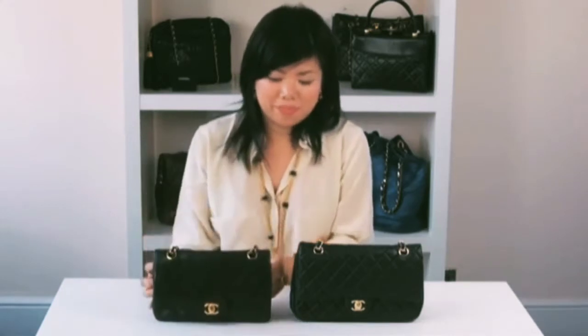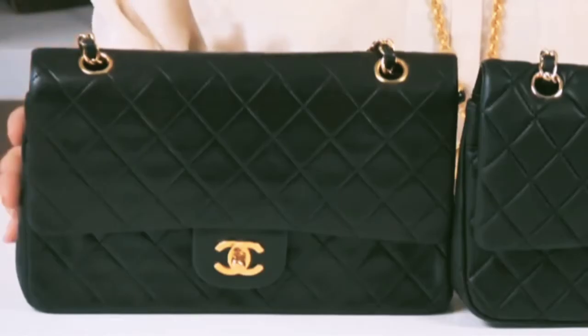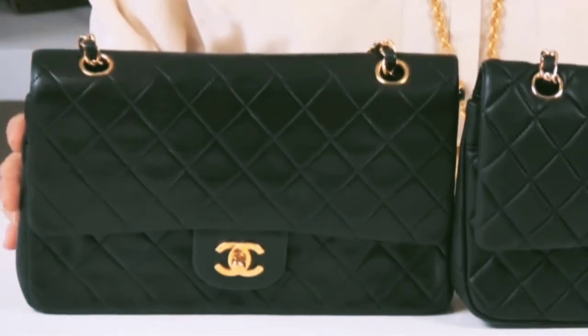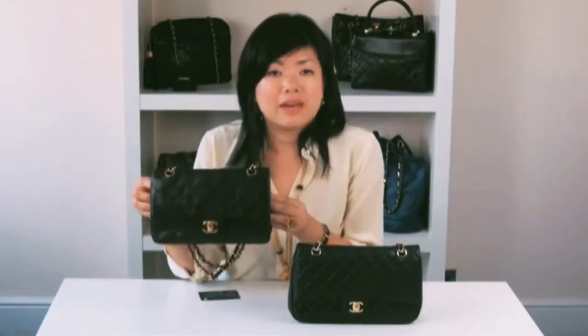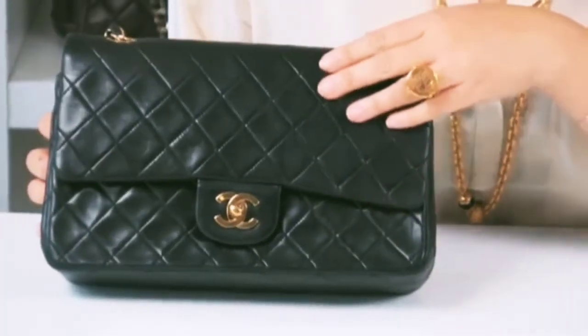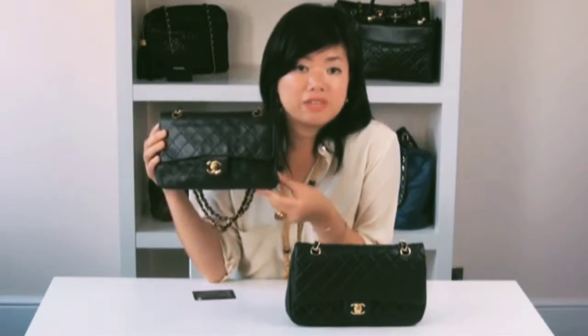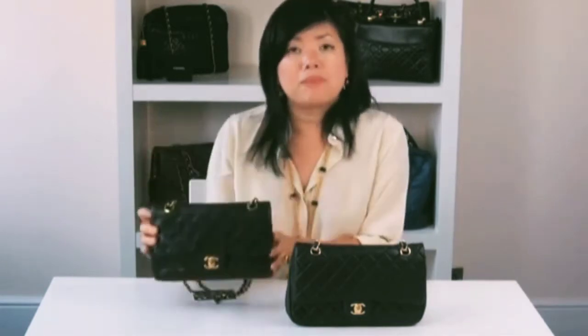One of the most obvious comparisons between the two is the leather. Real 255 bags use lambskin leather. Lambskin, as its name suggests, is made from a lamb — it's known for its buttery softness, it's very delicate, and it's often a very expensive leather to use. People get confused between lambskin and calfskin.